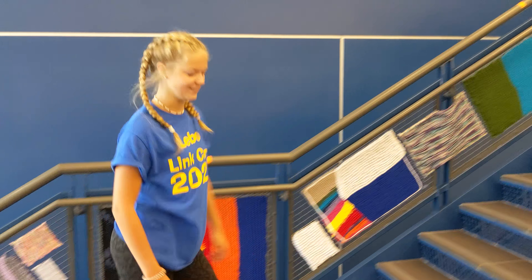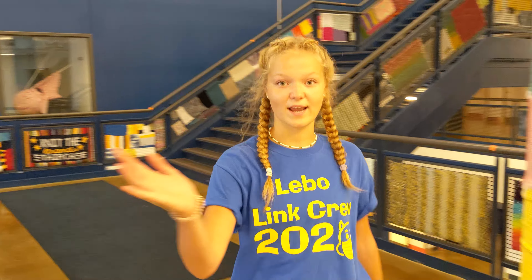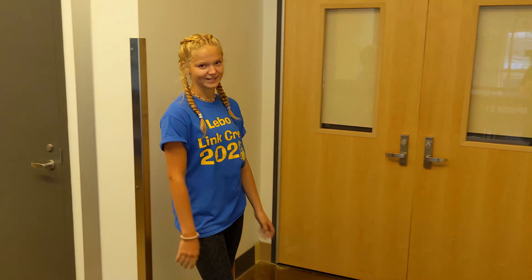If you follow me up the steps of the grand staircase I'll show you the second floor of the D building. Coming this way you can see our Mind Den and our choir room. The Mind Den is something new to the high school — they just put it in this year and it's part of Mount Lebanon's initiative to increase mindfulness in the district.